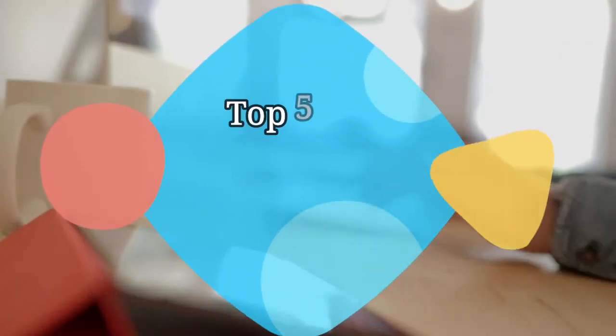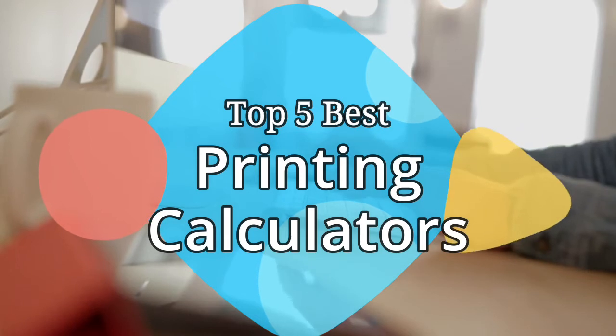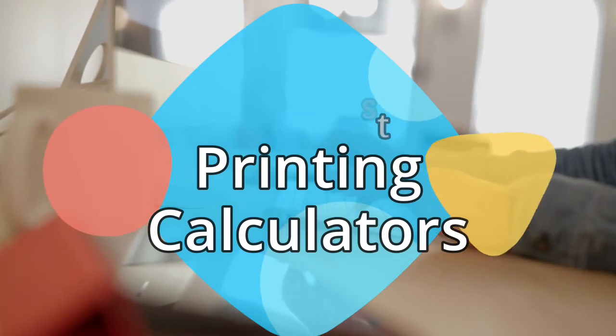Hey guys, in this video we are going to be checking out the 5 best printing calculators on the market this year. We have listed them based on performance, features, and price. Let's get started with the list.